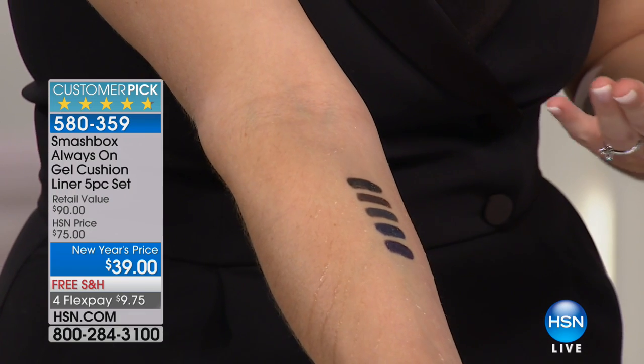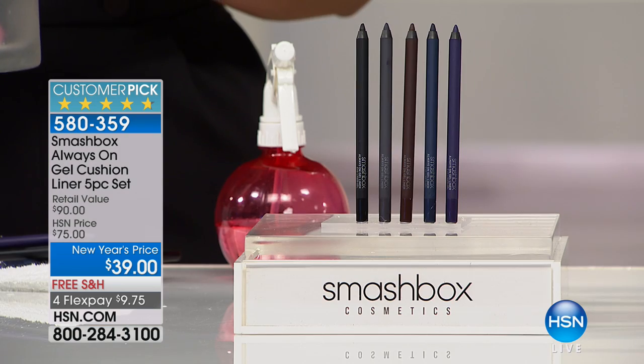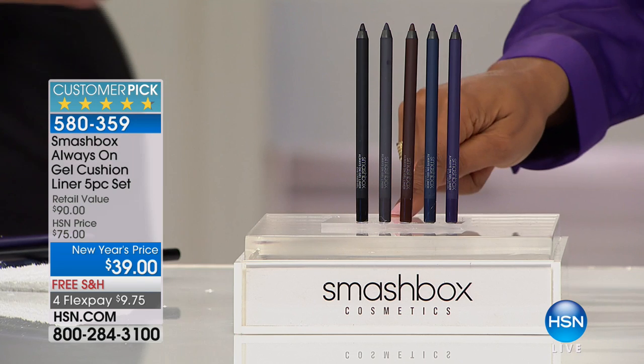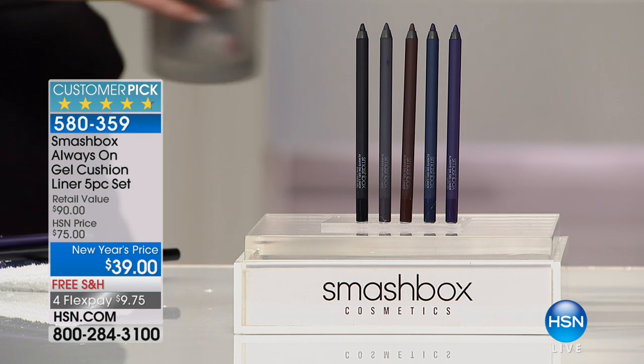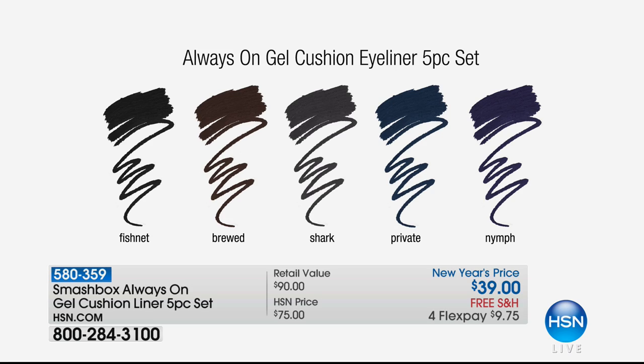So my eyeliner's not smudged all over my face. If I accidentally rub my eyes, my eyeliner is not falling down on my cheeks or up on my forehead. You're getting all five of these — black, brown, gray, purple, and navy. These are not electric bright colors; these are ones you can wear every day. Normally these would be $18 a piece, so the full set at retail would be $90. But today they're $7.80 a piece — that's 57% off.